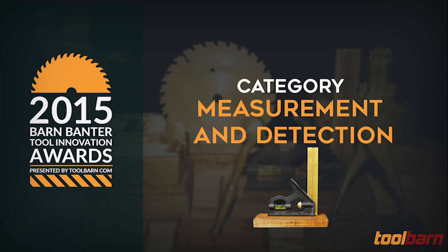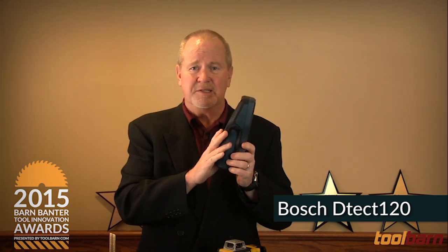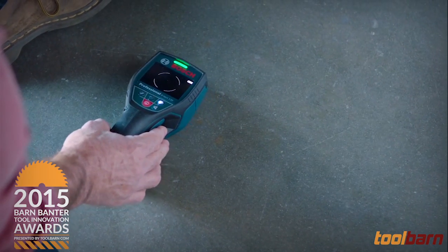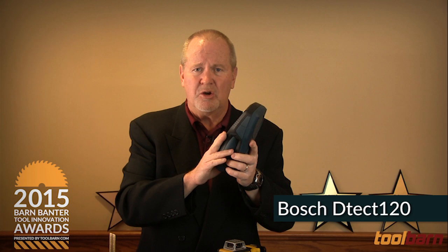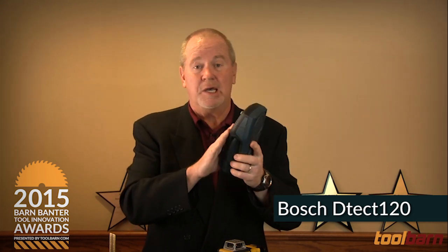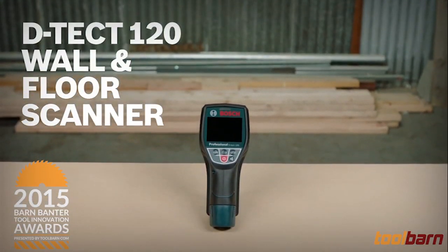The last category is measurement and detection — knowing what's behind a wall before you start tearing into it, and getting everything level when you put things back together. The nominees for the most innovative measurement and detection of 2015. Our first nominee is the Bosch Detect 120. This little device can see behind walls up to four and a half inches thick — drywall, concrete, or a variety of composition walls. It'll tell you if you've got water pipes, wood, nails, various metals, or electrical cables behind there.